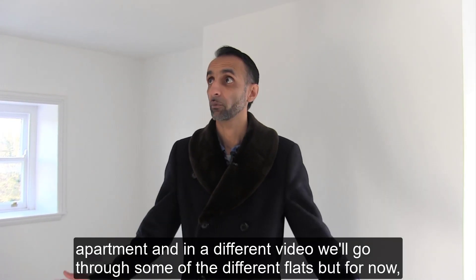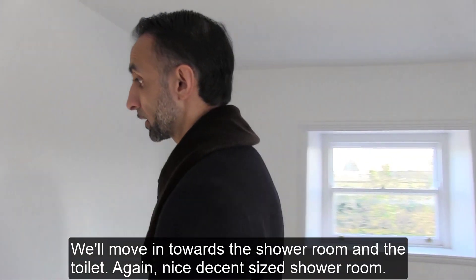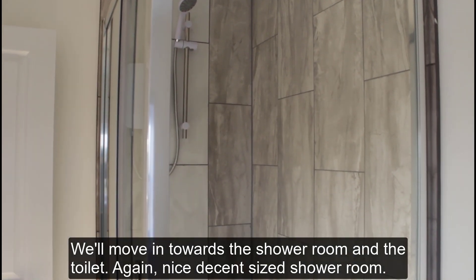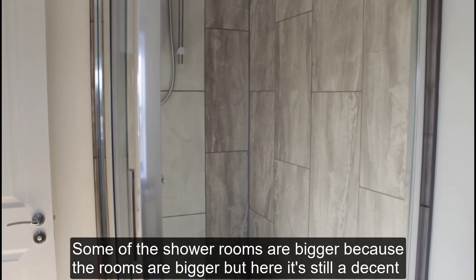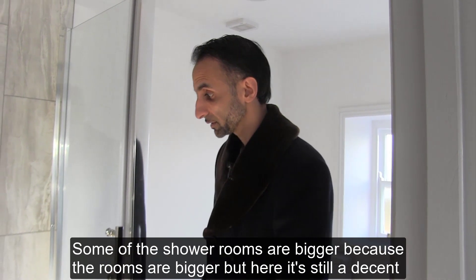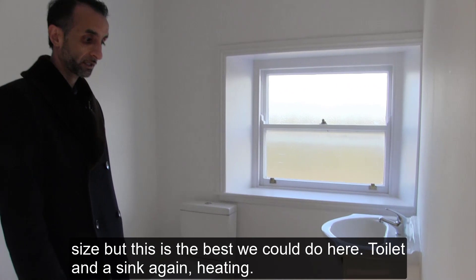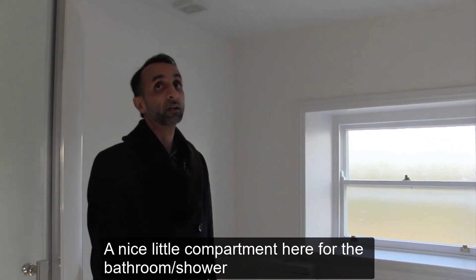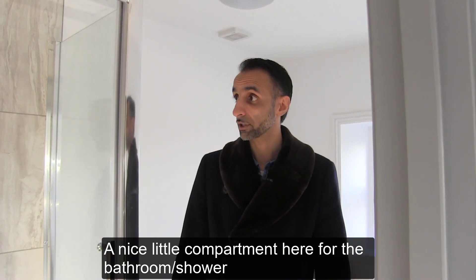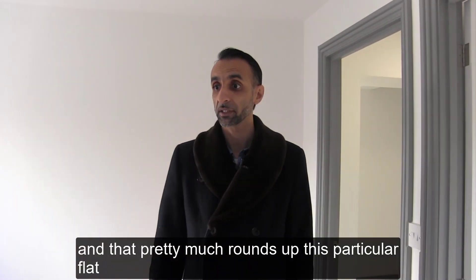In a different video we'll go through some of the different flats, but for now I just wanted to show you this and the progress we've made. We're moving towards the shower room and the toilet — again a nice, decent sized shower room. Some of the shower rooms are bigger because the rooms are bigger, but here it's still a decent size. Toilet and sink, again with heating, so a nice little compartment here for the bathroom and shower, and that pretty much rounds up this particular flat.